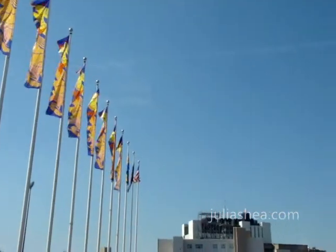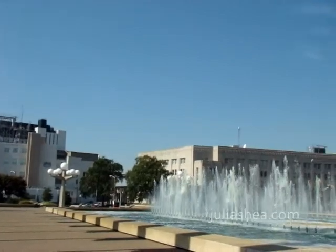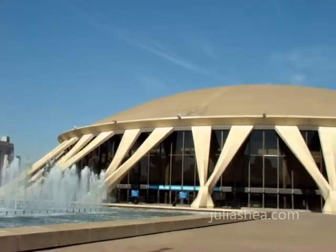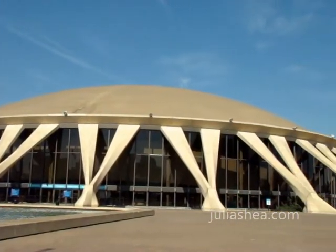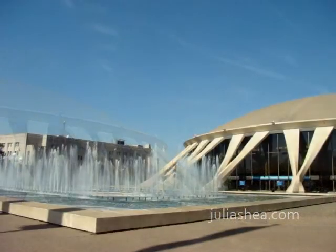The Scope was established in 1971 as a multi-purpose arena. In 2007, the venue hosted nearly 400,000 patrons at its numerous sporting events. Hockey enthusiasts can cheer on the Norfolk Admirals of the American Hockey League, who make for many exciting nights of action at the Scope.